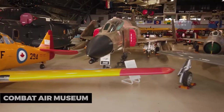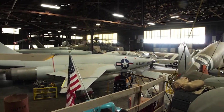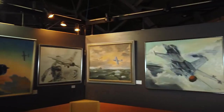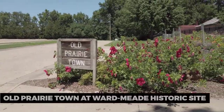Combat Air Museum. For aviation enthusiasts, the Combat Air Museum is a fascinating destination. It houses an extensive collection of aircraft, from World War I biplanes to modern fighter jets. The museum's exhibits and artifacts provide a deep dive into the history of aviation.